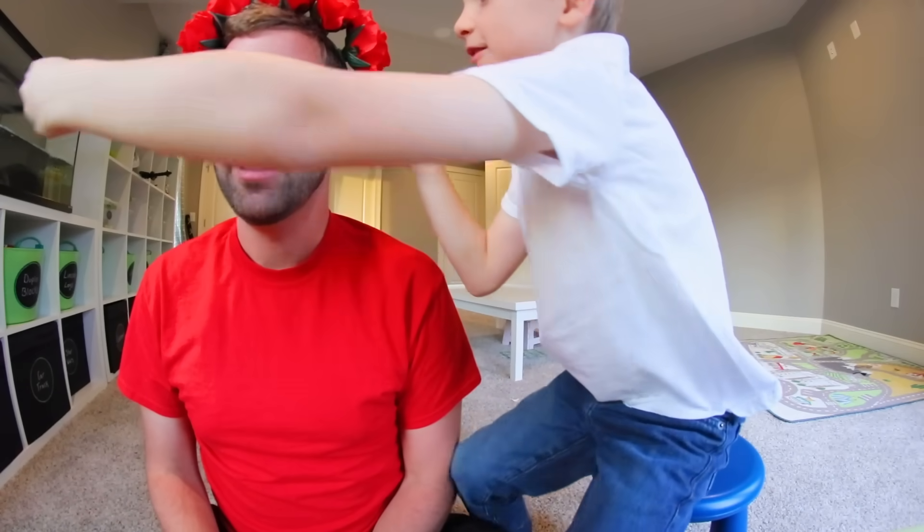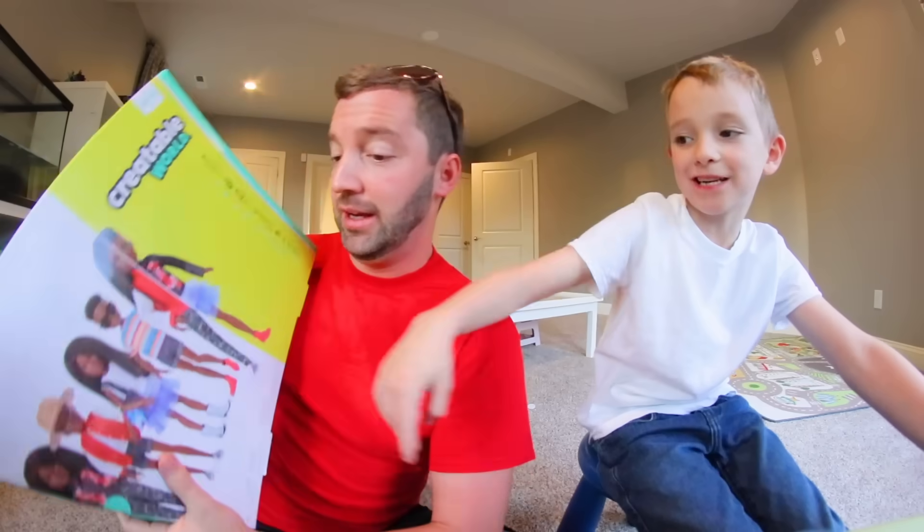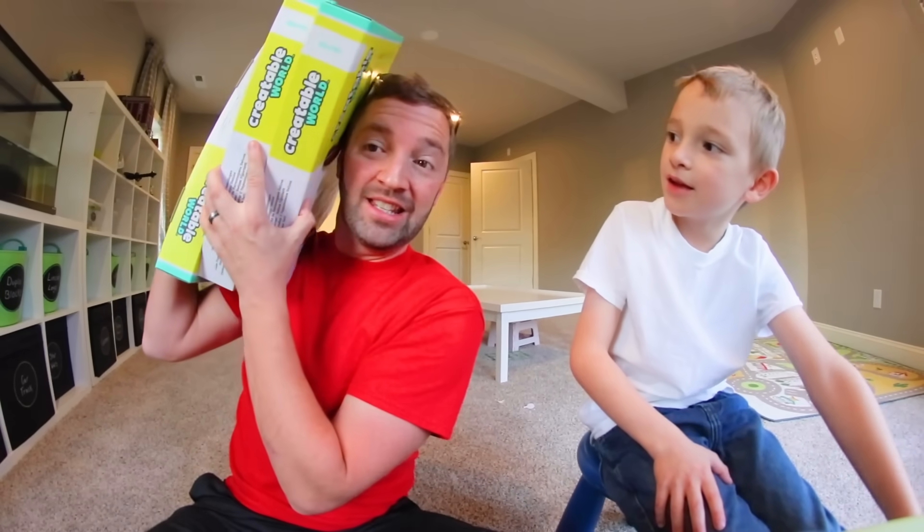YouTube, what is up guys! My name is Andy and this is my son. We have a very fun video — Mattel, thank you for sponsoring this video. We're doing Creatable World right here. We got three of them and we're gonna turn this into a hide-and-seek. I'm gonna hide these not only in this room but in his bedroom. You're gonna have three minutes to find them all.